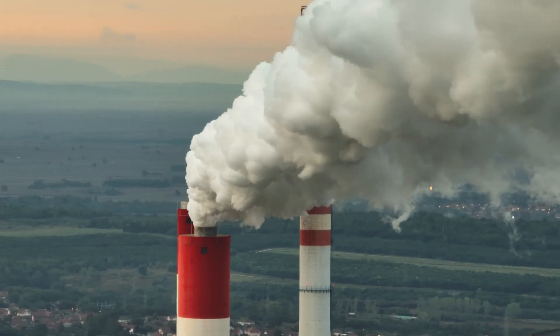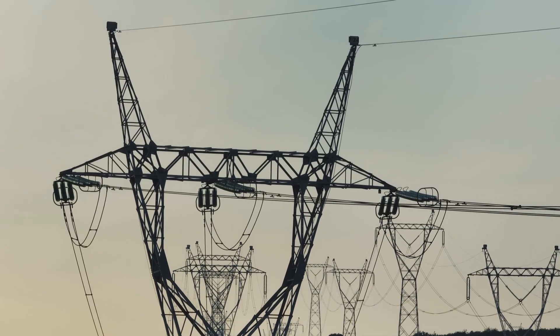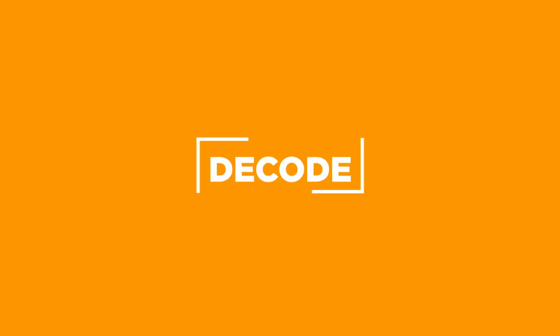Our electrodes play a crucial role in the chloroalkali industry and represent an optimal solution to increase efficiency in production facilities, minimize environmental impact, and reduce energy consumption. I take a lot of pride in saying that the team and I are decisive in making this happen with our everyday job at Denora.